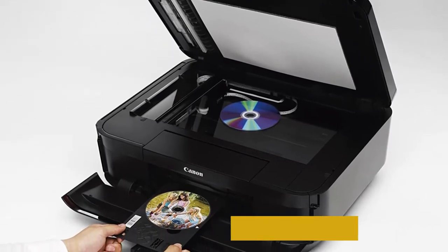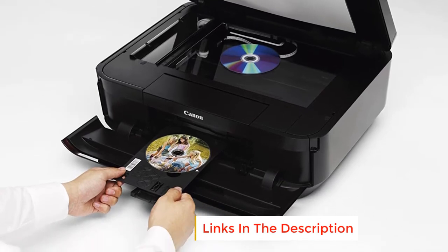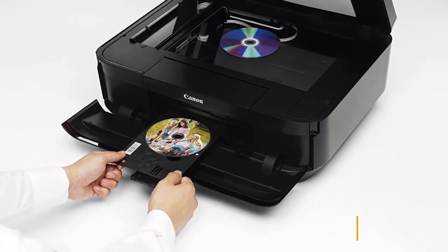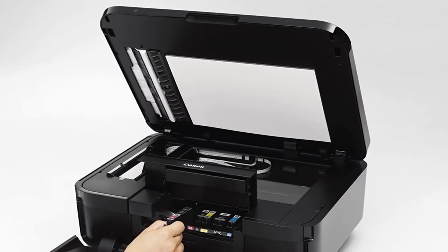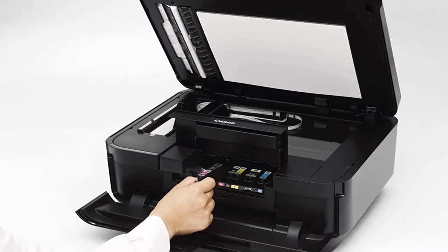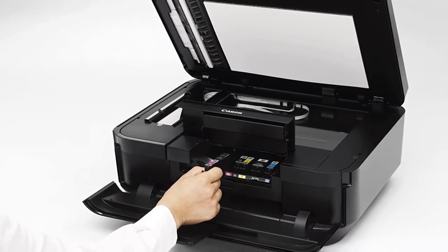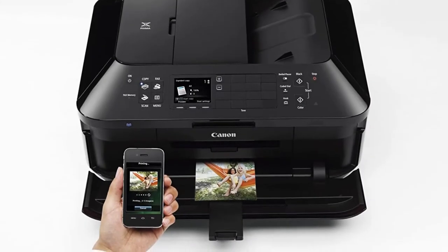The printer is fully integrated with a 35-sheet duplex auto-document feeder, enabling easy copying, scanning as well as faxing multiple documents. The Canon Office and Business MX922 also gives automatic duplex printing; therefore, you can automatically print on both sides of the page without manual turning of the paper.